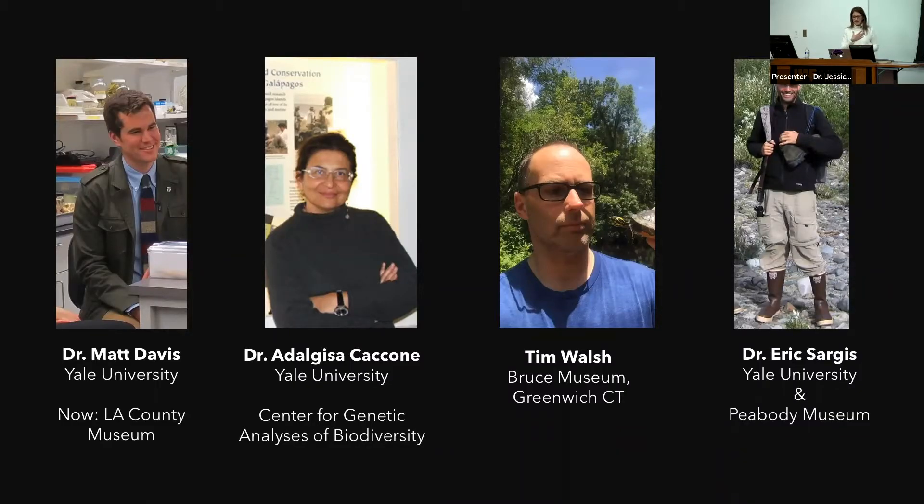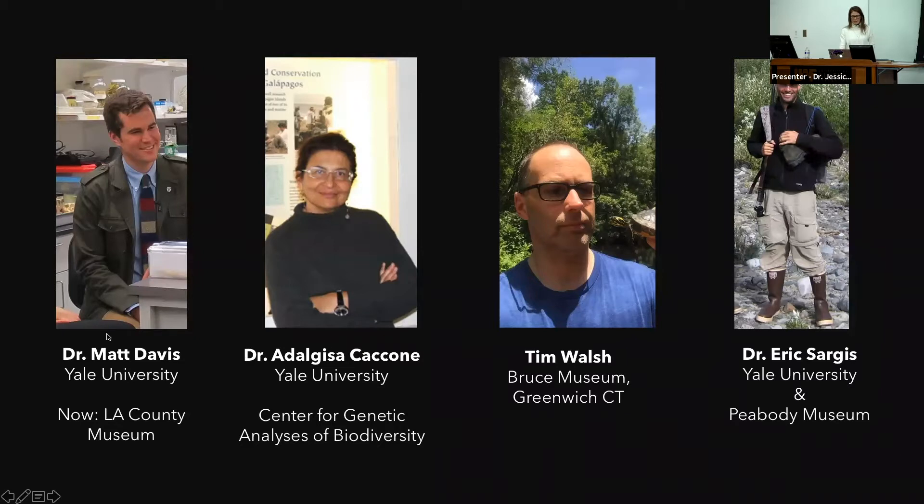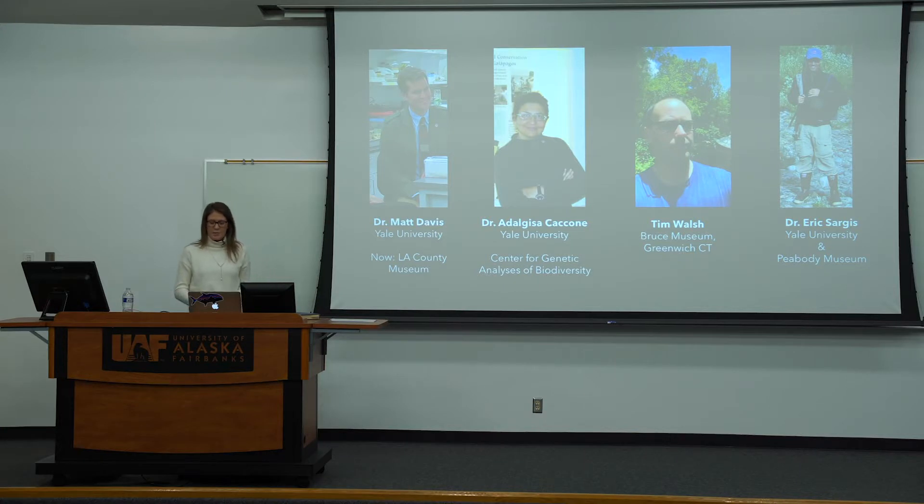I want to first say that the work I'm about to talk about was not a one-man or one-woman effort. I want to briefly introduce my team members because this was one of the most amazing parts of this project, which ended up being a side project I did during my dissertation work at Yale in Connecticut. I want to acknowledge Matt Davis, now Dr. Matt Davis, who's at the LA County Museum. Gisela Cacone is at Yale and runs the Center for Genetic Analyses of Biodiversity. Tim Walsh is at the Bruce Museum in Greenwich, Connecticut. And Eric Sarges is an anthropology professor at Yale and also the curator of mammology at the Yale Peabody Museum.